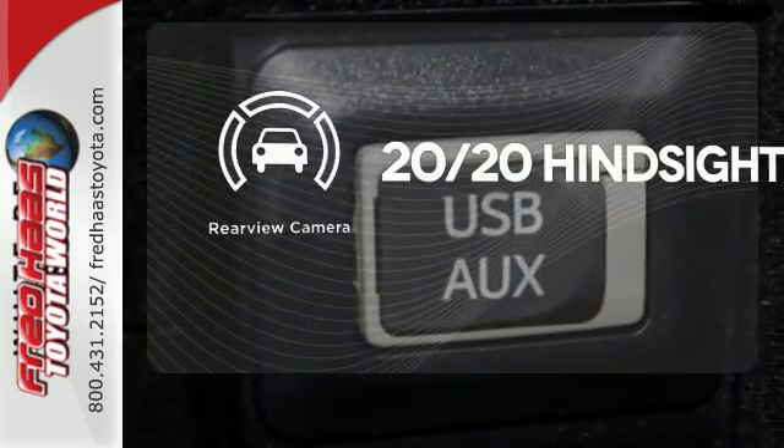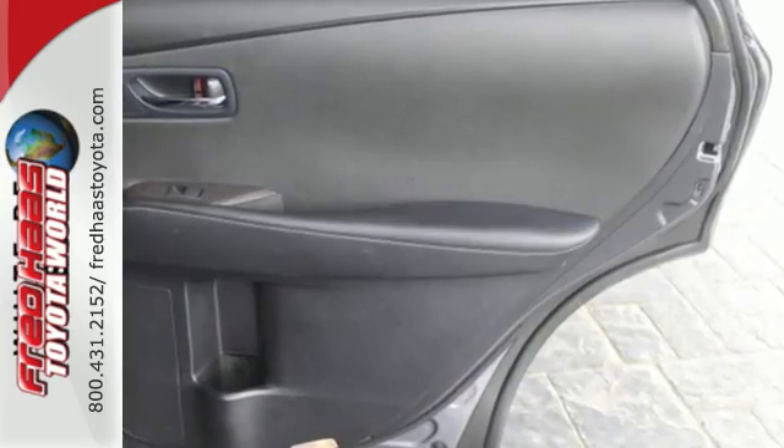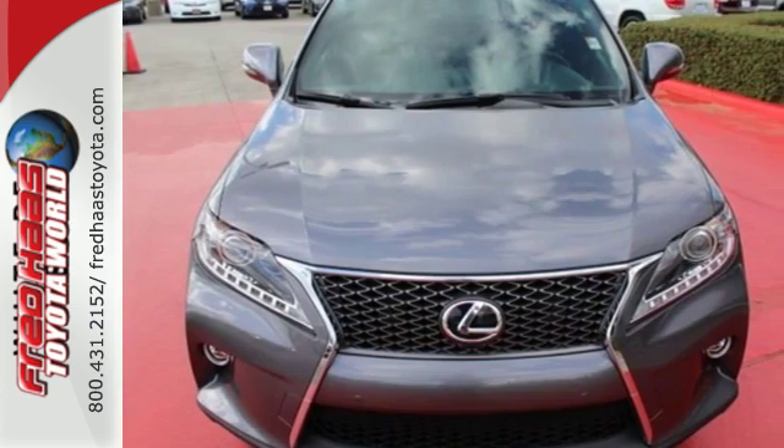See objects previously out of sight with a rear-view camera. This 2015 Lexus RX 350 is automotive perfection. Make it yours today.